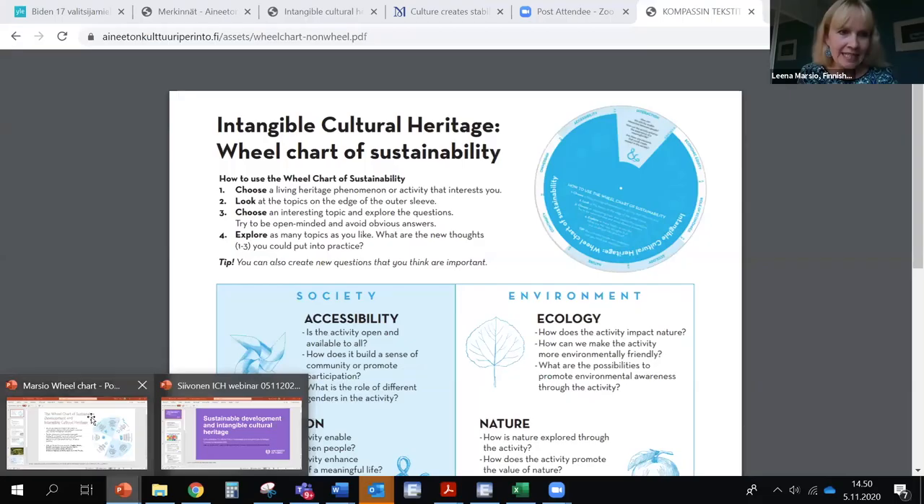Then we go down even more concrete. I'm going to ask Antti Huntus from the Arts Promotion Center to join me now. Let me see if I can successfully share my screen and especially this.